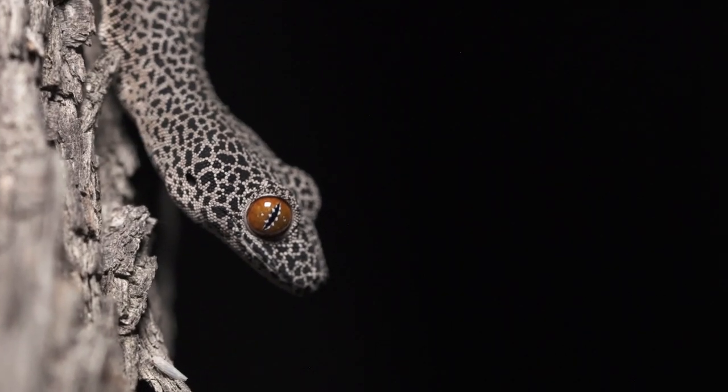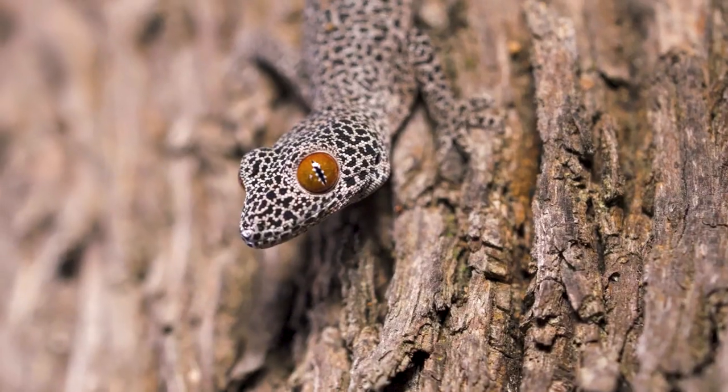That sticky goo is able to deter potential predators. In these trees all around here, you might have nests with owls — they've got great eyesight and would want to eat this gecko. The gecko, as a last resort, will actually stick its tail up and squirt that goo at the predator.